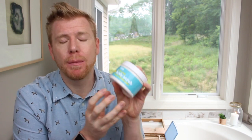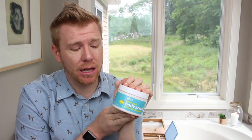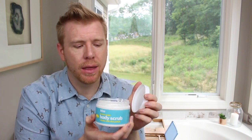The first thing I want to talk to you about is the Bliss Lemon and Sage Body Scrub. It is a velvety soft skin polish and I absolutely love this stuff. Oddly enough I found it at HomeGoods — it normally retails for $16 and I got it there for about $7.99.